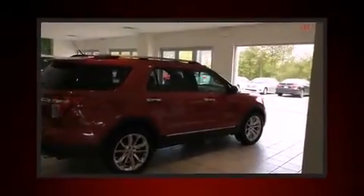Come test drive this 2012 Ford Explorer. It features an automatic transmission, front-wheel drive, and a 3.5-liter six-cylinder engine.